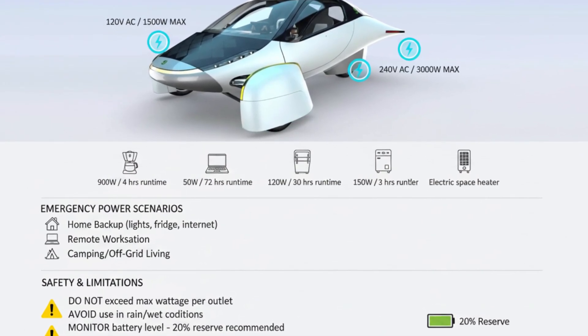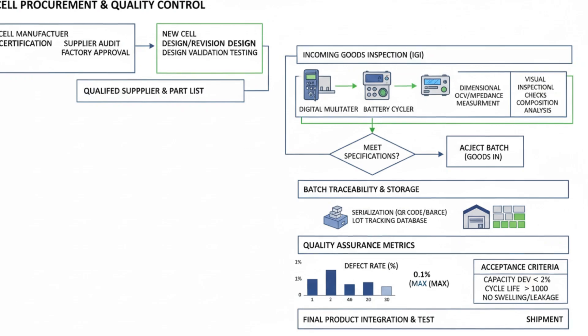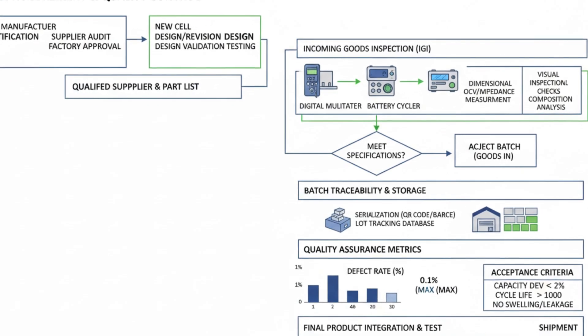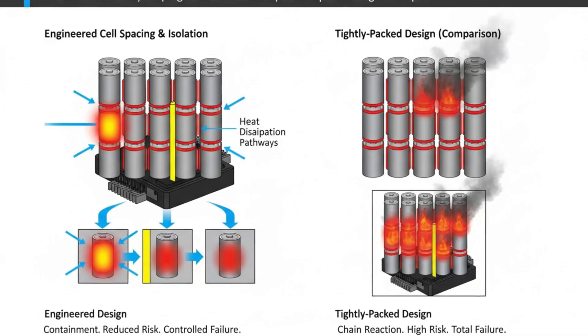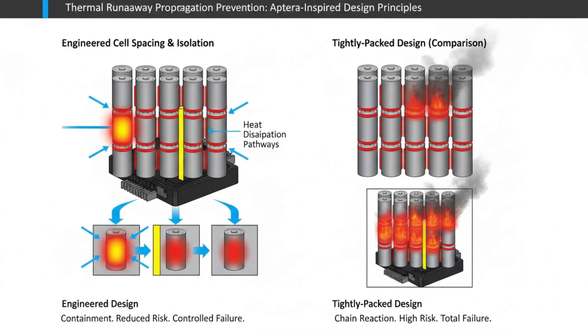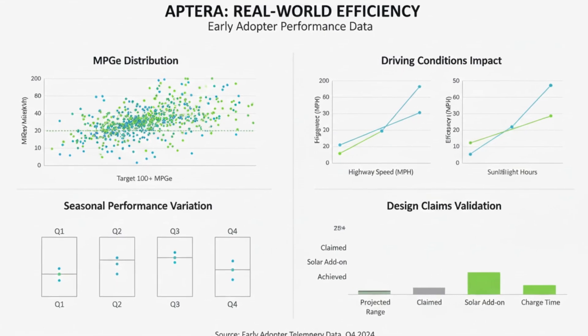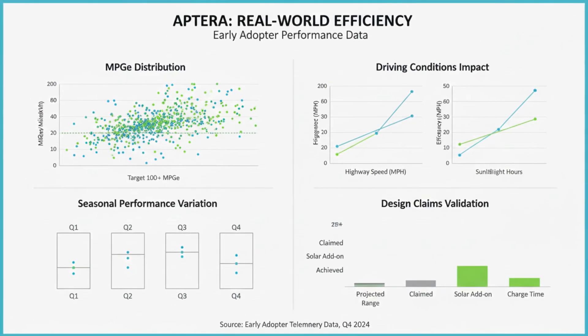Concerns about battery fires often surface in any EV discussion, but cylindrical steel-cased cells have a long track record. Statistically, electric vehicles experience fires far less frequently than gasoline vehicles when measured per mile driven. Aptera's cell format, spacing, and thermal management further reduce risk, making catastrophic failures unlikely under normal conditions.